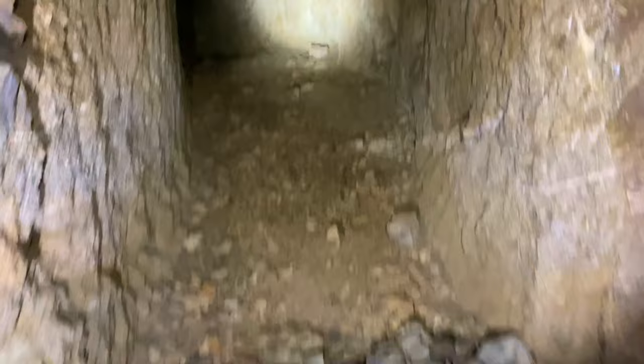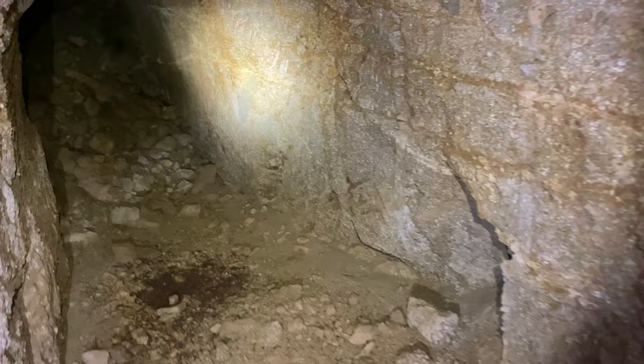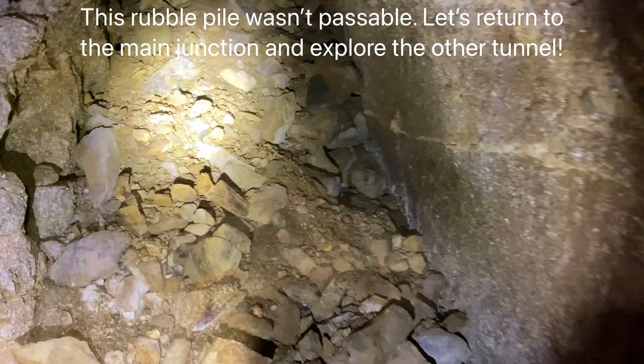So we're continuing on. A lot of rodent droppings — that's a good sign the air is good. Look at this tunnel, all these marks from the pickaxes.